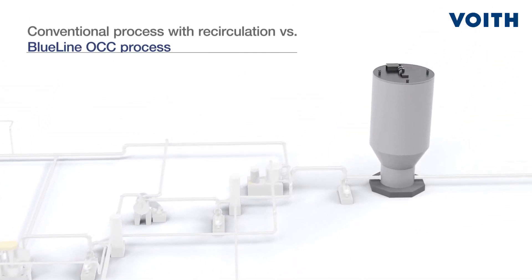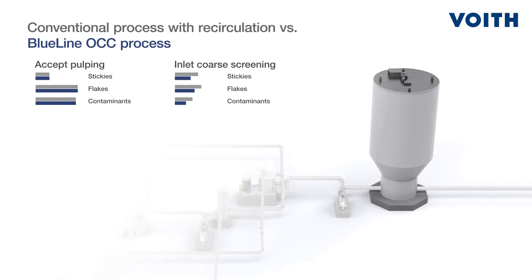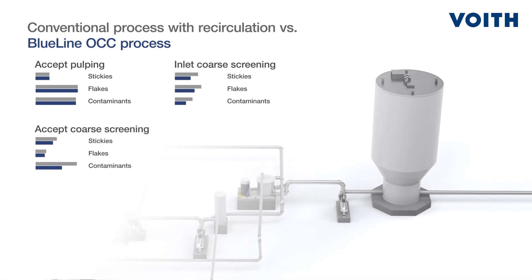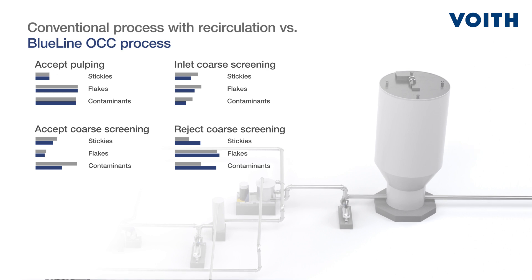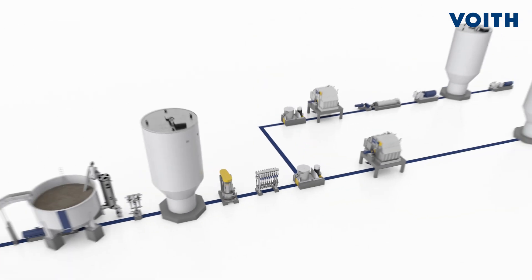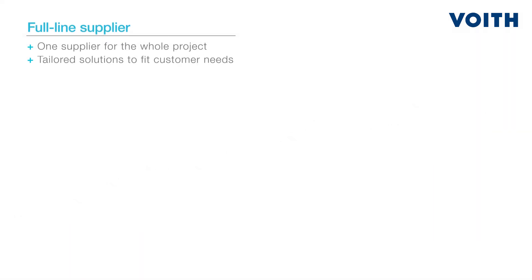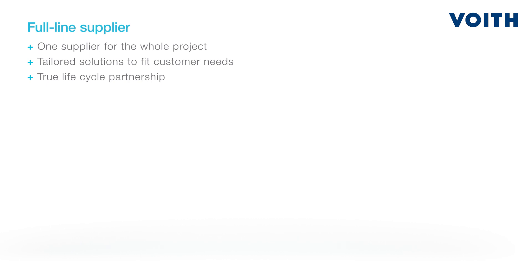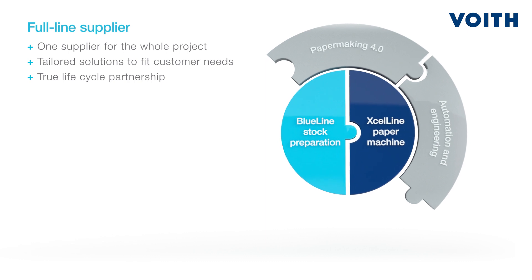This becomes evident when comparing the concentrations of stickies, flakes, and other contaminants in the process stream of a conventional system versus Foyt's Blue Line OCC system, where the accept quality of the core screening process is better. Whether you need to optimize single parts of your operation, or require a full-line solution from consultation and installation to optimization, in Foyt you have a reliable partner for an efficient Blue Line OCC stock preparation system that can cover all areas of the paper production process.